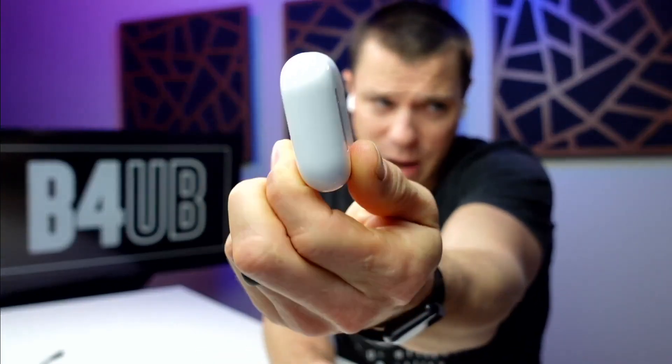The noise cancellation is great, the quality is great, battery life is incredible. But the integration with Apple is what really sells you on these. That's what you're mostly paying for.